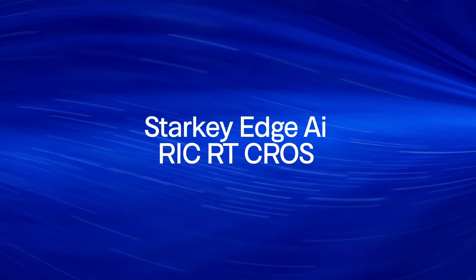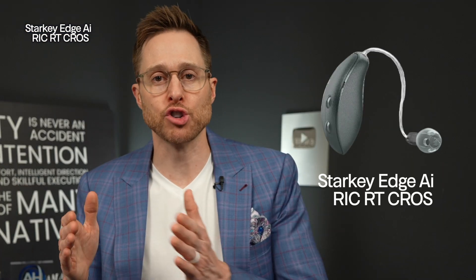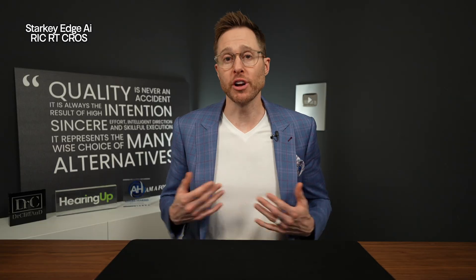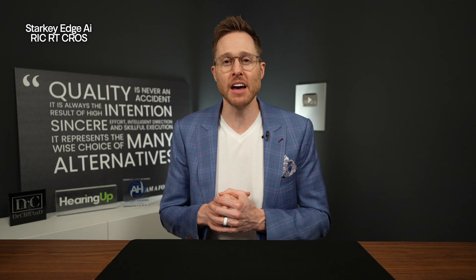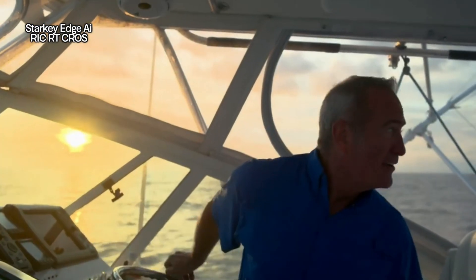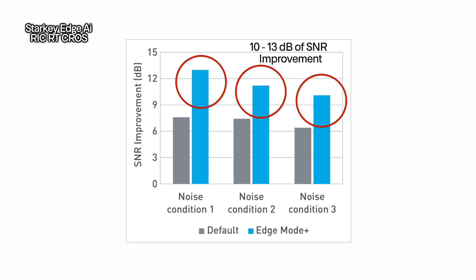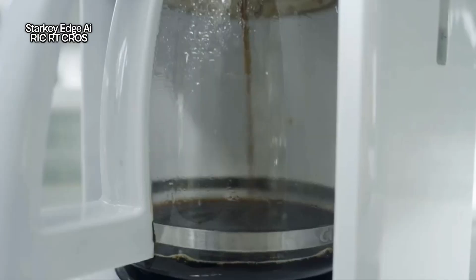The last cross transmitter to make this year's list of best cross devices in 2025 is the Starkey Edge AI RIC RT Cross. Starkey technically has a rechargeable and a non-rechargeable version of this cross transmitter, but I prefer the rechargeable version. Starkey has been doing cross with their technologies for around nine years and they have gotten way better at it. The really cool thing about this particular cross transmitter is that you get basically all of the other benefits of the Starkey Edge AI hearing aids. The Edge AI hearing aids now use an integrated deep neural network on their G2 neural processor chip, and it really shines when you use Edge Mode Plus. Edge Mode Plus gives you a significant improvement in signal-to-noise ratio of anywhere between 10 and 13 decibels, depending on the environment that you're in — giving you a huge advantage in background noise situations.